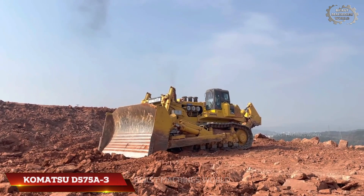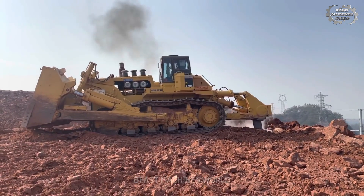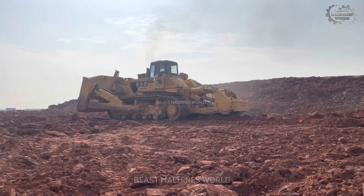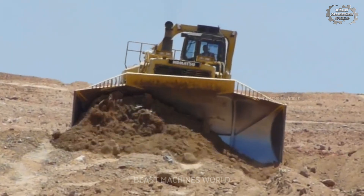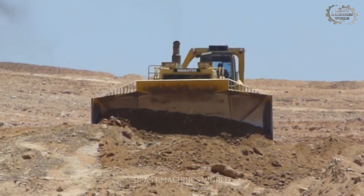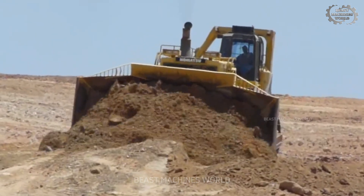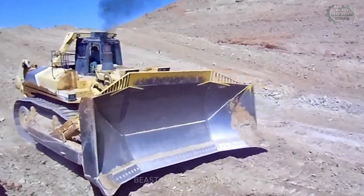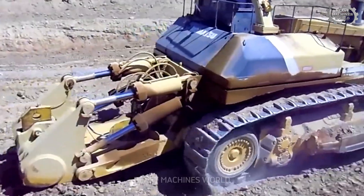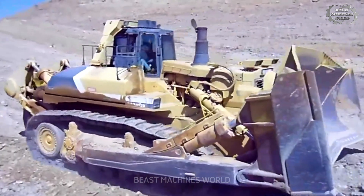The Komatsu D575A-3 Superdozer is a true titan among crawler dozers, boasting 1,150 horsepower from its powerful 12-cylinder diesel engine. Weighing in at over 336,000 pounds, it features a massive 24-foot wide Superdozer blade capable of moving an astonishing 90 cubic yards of material in a single pass. Its advanced palm command control system gives operators precise joystick control while reducing fatigue. With automatic blade positioning and self-dumping features, it increases productivity by up to 15%, making it a favorite for heavy earth-moving tasks in large mining operations.